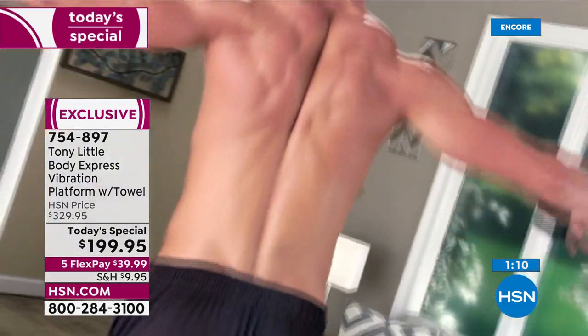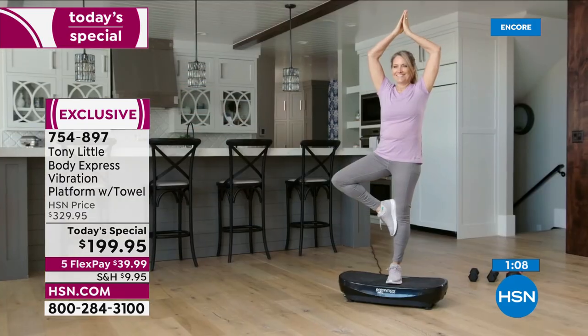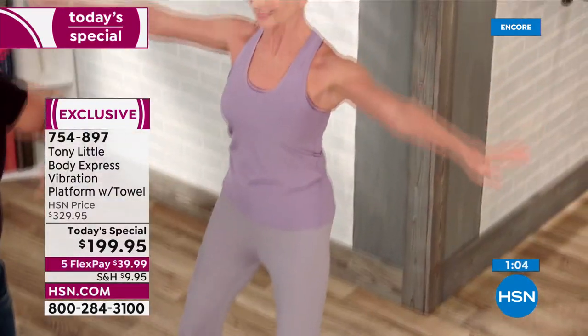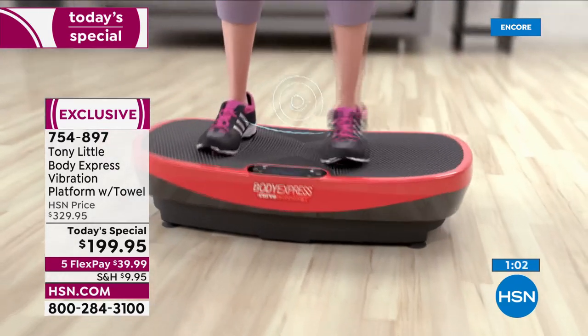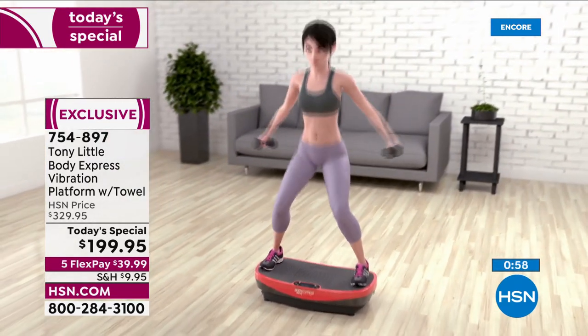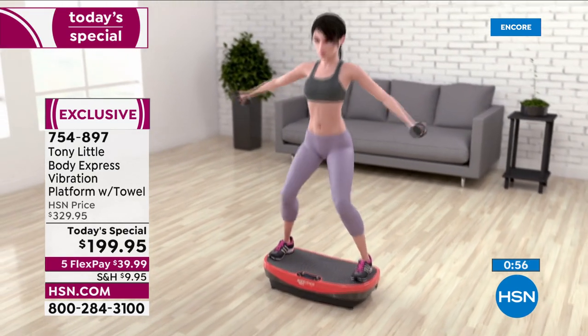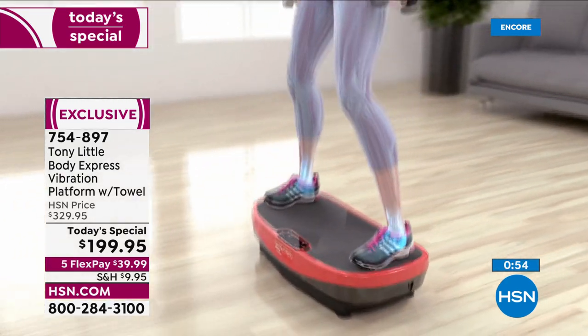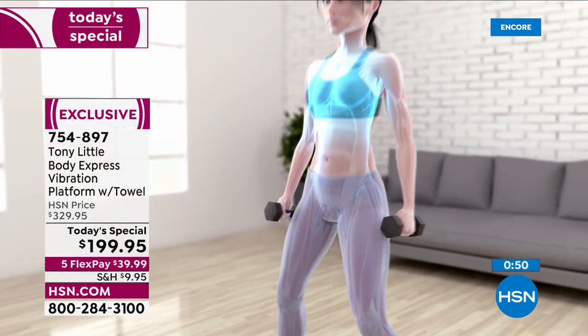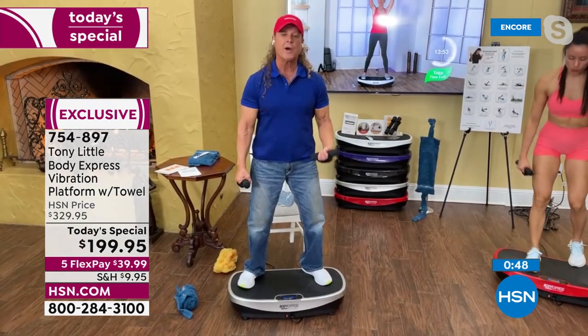I'll tell everyone in America — it's the purchase of the year, or 10 years. People love this product. It's a 4.2 customer pick, but to get it at this price is ridiculous for the technology. We just wanted to give everyone a chance to get fit, to have wellness, to be able to sit and watch television and work your legs or your abs — and to have something that's truly a joy to own.